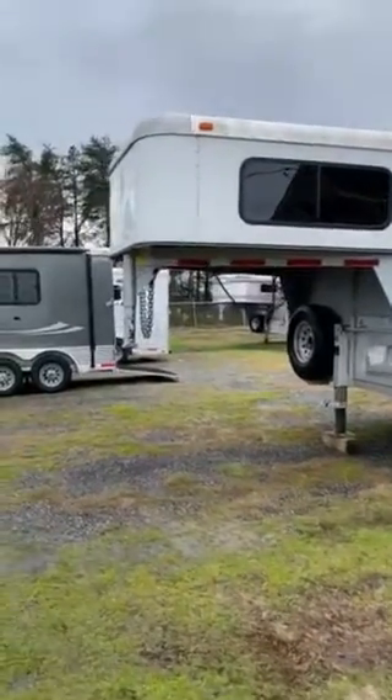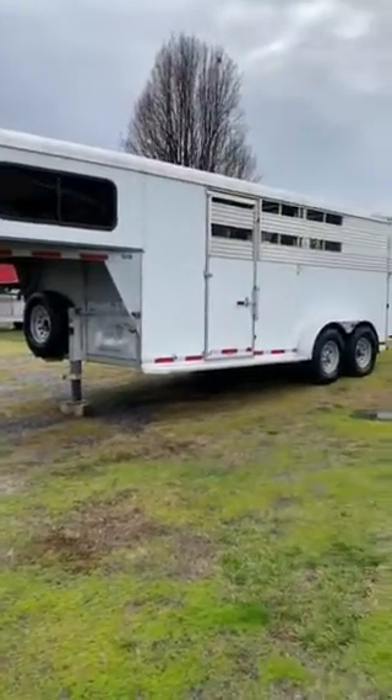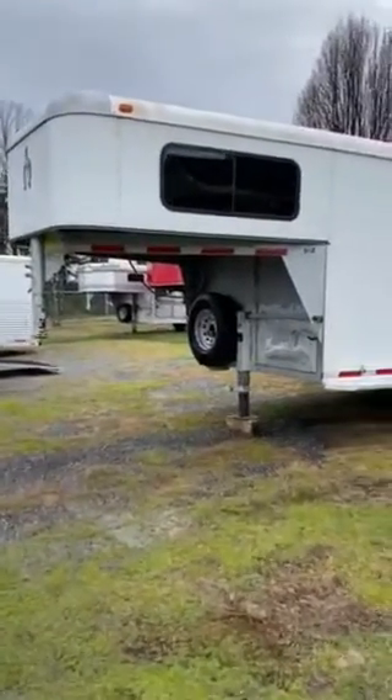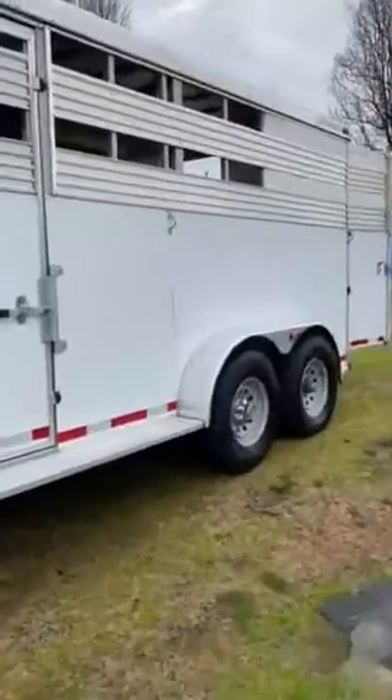Hey everybody, I'm coming to you from Carolina Trailer Sales. We have in a 2015 Adams. It's a stock combo, but it actually has horse dividers and a collapsible rear tack. I'm just gonna do a quick walkthrough of the trailer.